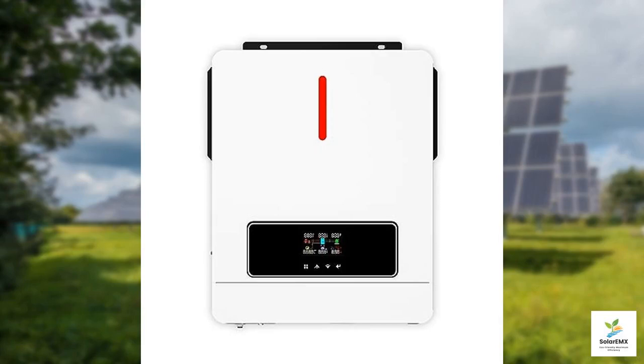Welcome to our review of the YNH 3600 watt solar inverter, an impressive piece of technology designed for those who want to harness the power of the sun. This inverter converts 24 volt DC power into 110 volts or 120 volts AC, making it versatile enough for various applications.